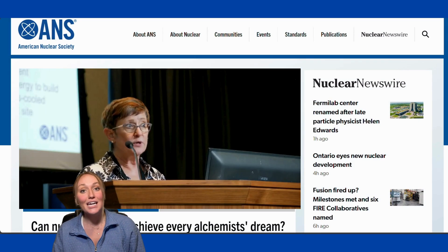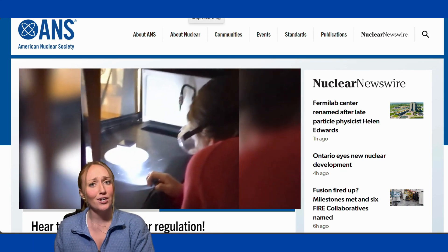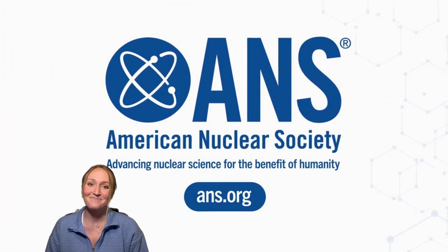We love Homer Simpson, but the man is not the brightest bulb. Number three, if you are looking for more reliable information, instead of turning on the Simpsons, I recommend checking out the American Nuclear Society's website, ans.org. Thanks everyone.